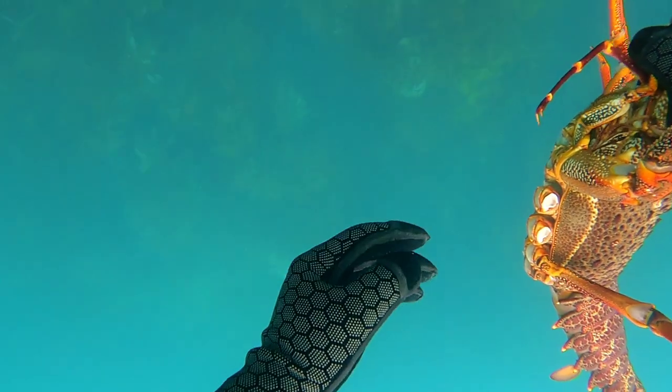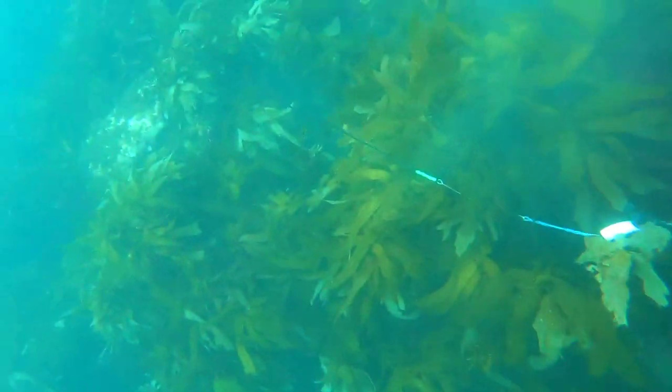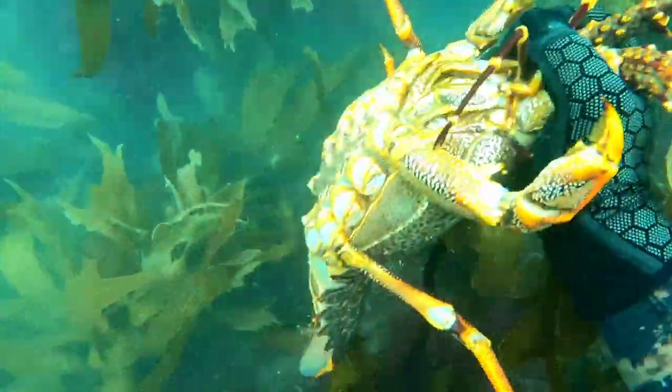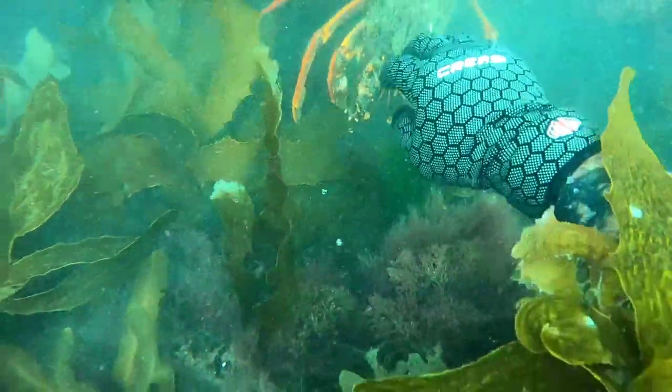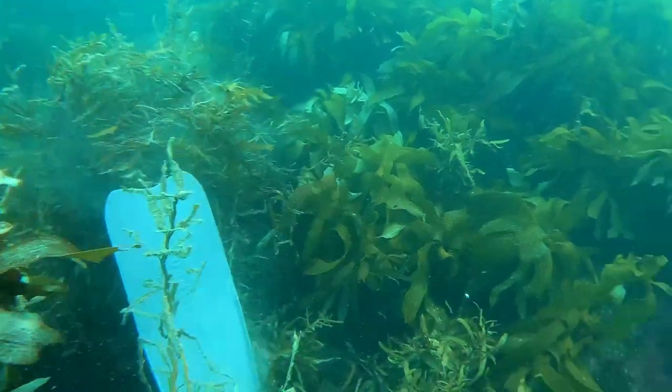Here I decided whether to keep the crayfish or not. The goal was to find fish, so I decided to put him back in his cave. I did want to take it, but I really wanted to shoot some good fish, so back he went.